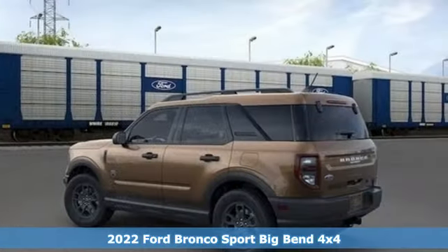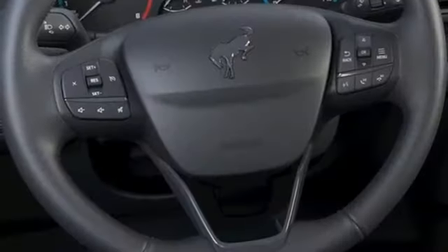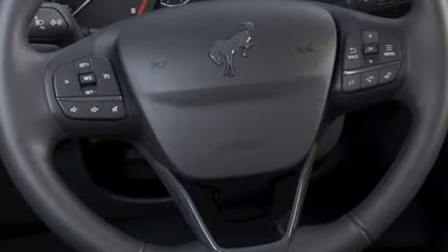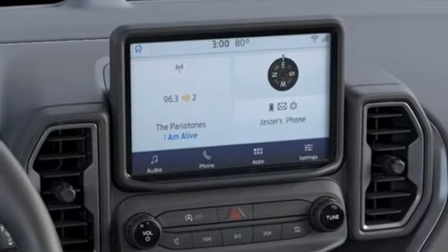A great vehicle is comprised of great features like these: intercooled turbo I3 engine, voice-activated climate controls, streaming audio, manual tilting steering column, and Wi-Fi hotspot.